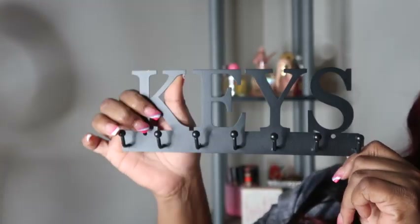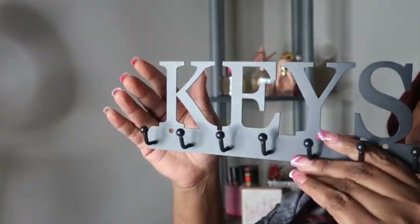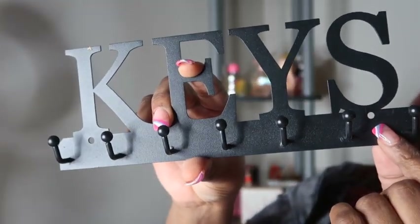The next item is a key holder wall mount. In my entryway I actually have a key holder — something you put on the wall to hang your keys — but it keeps falling off. So I looked up another one and this is what it looks like. It just says 'keys' and it has seven hooks, so I can't wait to hang that up. It has holes where you put the screw into the wall — it's going to look so cute.